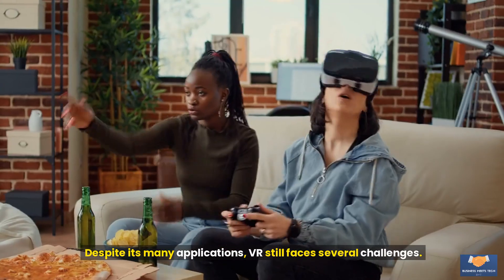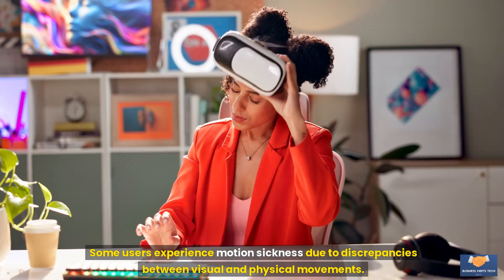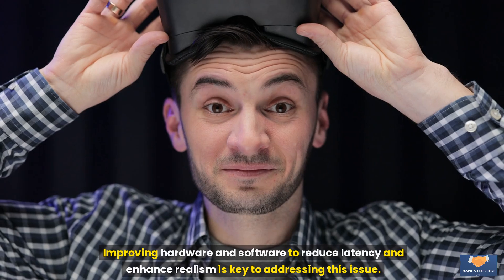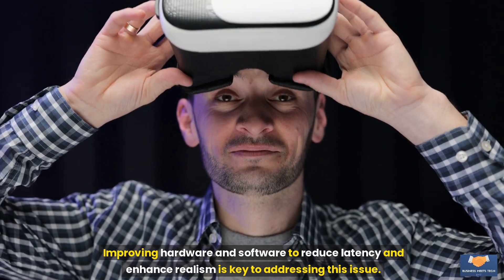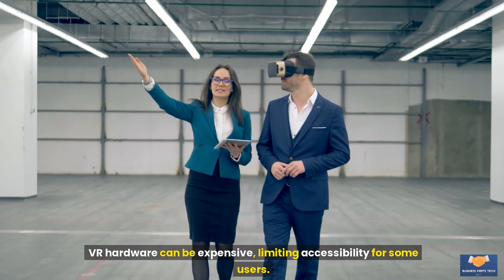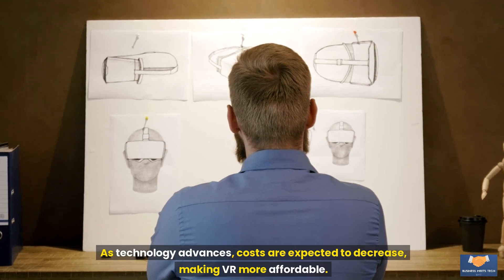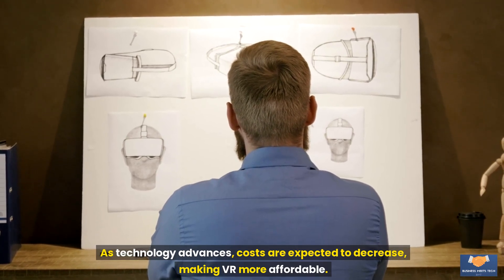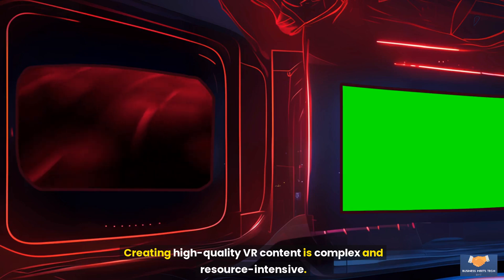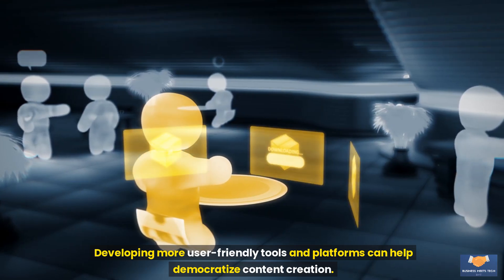Challenges and future of VR: Despite its many applications, VR still faces several challenges. Motion sickness: some users experience motion sickness due to discrepancies between visual and physical movements; improving hardware and software to reduce latency and enhance realism is key to addressing this issue. High costs: VR hardware can be expensive, limiting accessibility, but as technology advances, costs are expected to decrease. Content creation: creating high-quality VR content is complex and resource-intensive, and developing more user-friendly tools and platforms can help democratize content creation.